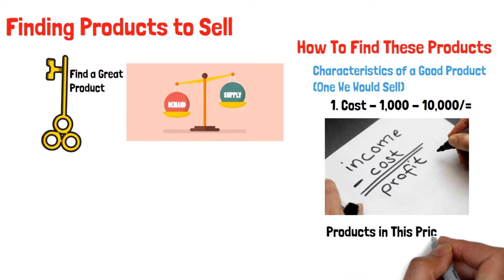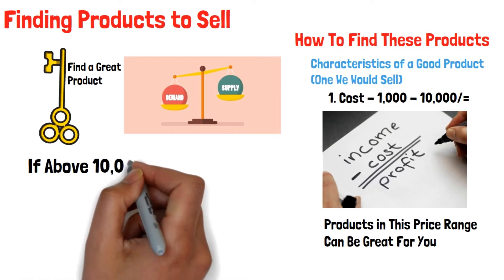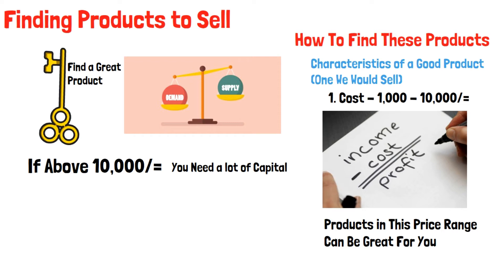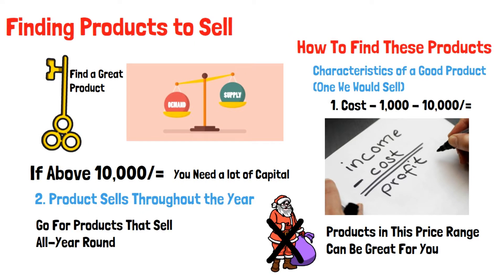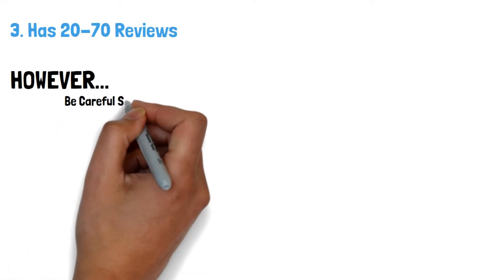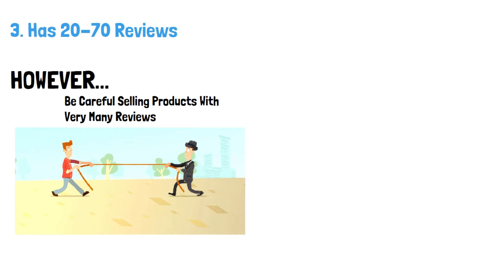Products that you can sell for 1,000 to 10,000 shillings can be great for you. The reason we would not want the price to be above 10,000 shillings is that such products will definitely require a lot of capital to start with. You also don't want to be stuck with a product that only sells during Christmas — you want a product you can sell all year round. The product should have 20 to 70 reviews. If people are leaving reviews, it means it is receiving many purchases, hence a lot of demand. However, be careful not to sell a product with so many reviews, say above 300, because it could mean you will have a lot more competition to deal with.